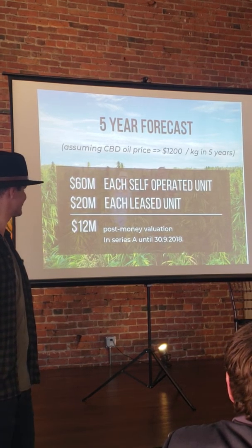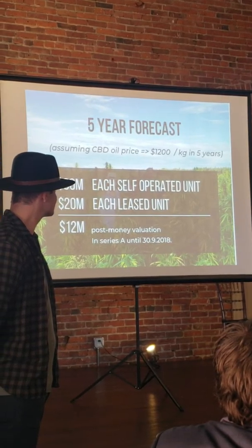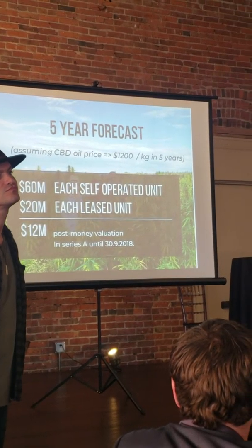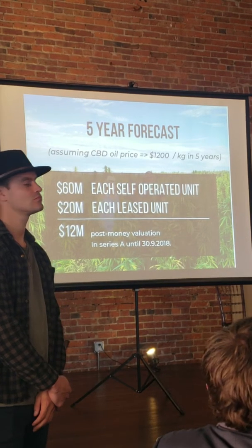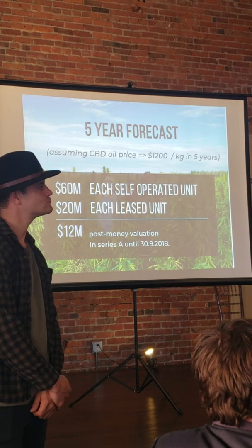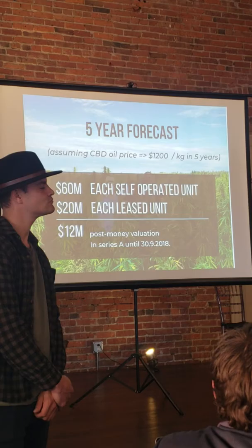To put it simply, number-wise: each unit we sell is a five-year lease contract, and our cumulative royalties from such a contract total 20 million US over five years. This is regardless of what happens to the price — even if the price goes to $1,200 in five years, we are still making the same because it is a fixed sum, not a percentage. The oil royalty per kilogram is a fixed sum, set such that our solution is cheaper than competitors. And if we have the chance to operate these units ourselves, it's a little more work but also more profitable — each such line is 60 million in revenue to our company in five years.